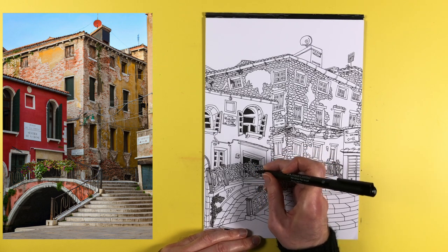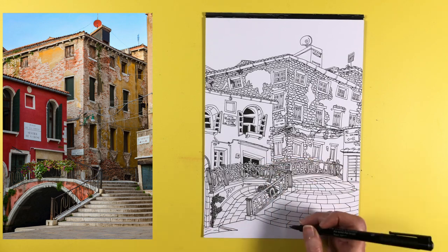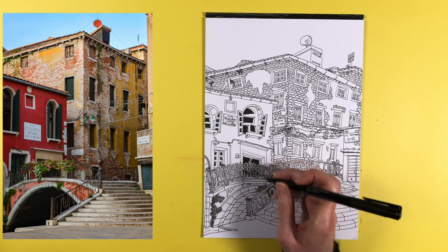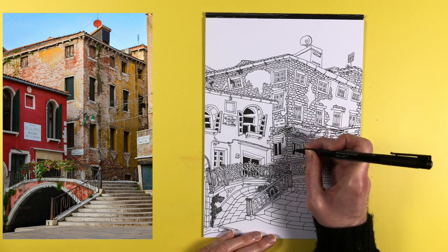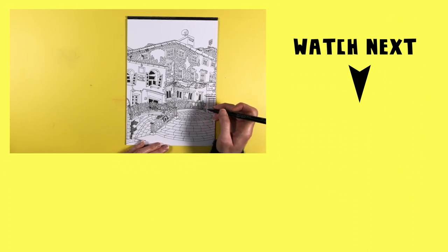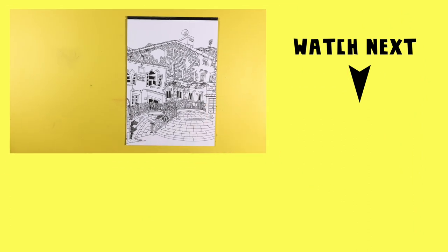It always feels like you get a little bit of an uplift when you complete a sketch and can look at it and say that's turned out much better than I expected — another little step forward in my urban sketching journey. Thanks a lot for watching, and for more urban sketching inspiration like this you can click on this video right here, and I will see you in the next one.